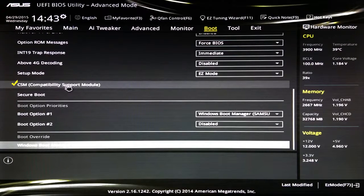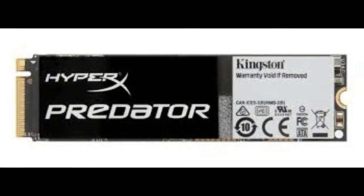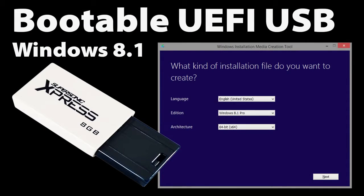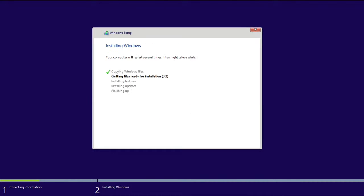All PCIe SSDs, no matter what the flavor, are expensive. Case in point, the M.2 PCIe 2.0 Kingston HyperX Predator PCIe SSD, which has a towering MSRP of $764 for the 480 GB version. Then I saw the $499 street price and the performance numbers. I can't live with the price for 1 Gbps, though of course I'd much rather cohabit with $300.